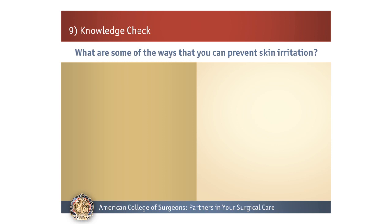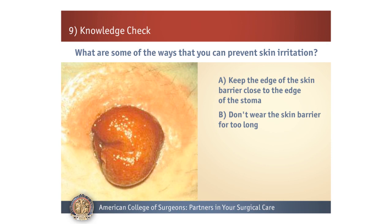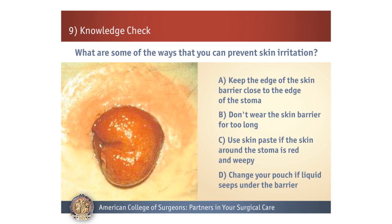Number 4. What are some of the ways that you can prevent skin irritation? A: Keep the edge of the skin barrier close to the edge of the stoma. B: Don't wear the skin barrier for too long. C: Use skin paste if the skin around the stoma is red and weepy. D: Change your pouch if liquid seeps under the barrier.